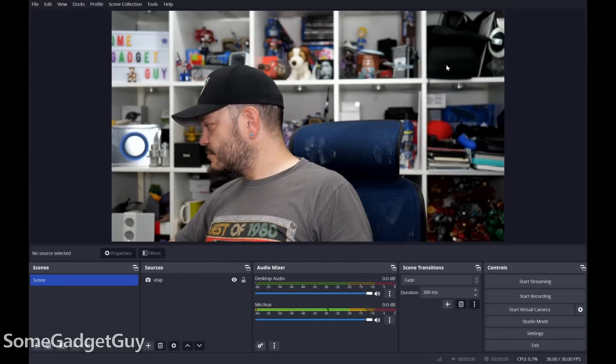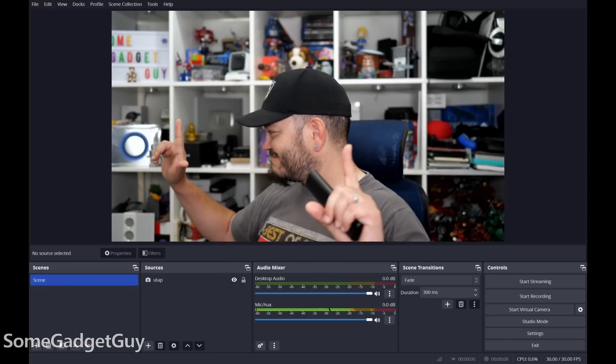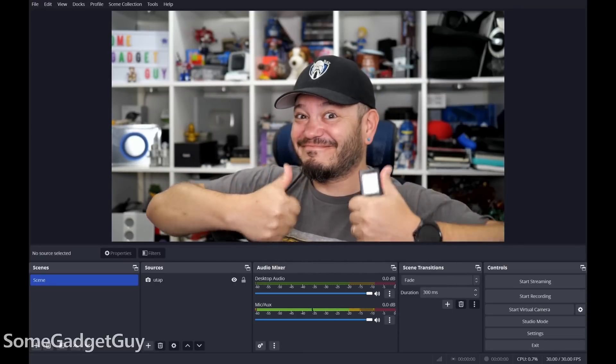OBS is also running well as an emulated program, and managing a 1080p stream with a few different sources and overlays is totally doable. If you're running a more intense stream with a ton of sources and elements, we'll probably see improvements when OBS delivers ARM native builds, but it's been running fine here.